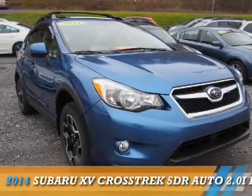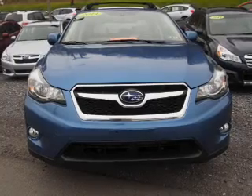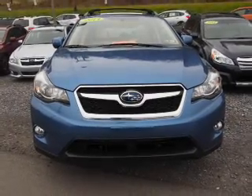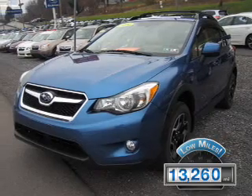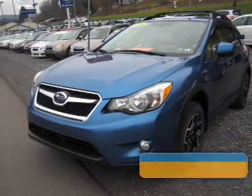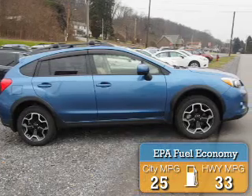Presenting the 2014 Subaru XV Crosstrek. It's powered by all-wheel drive, a 2-liter, 4-cylinder engine. With fewer than 15,000 miles, this vehicle has a long road ahead. Great fuel efficiency saves you money by requiring fewer trips to the gas station.